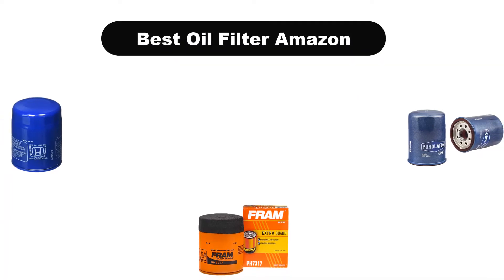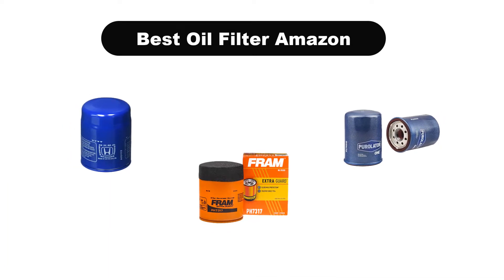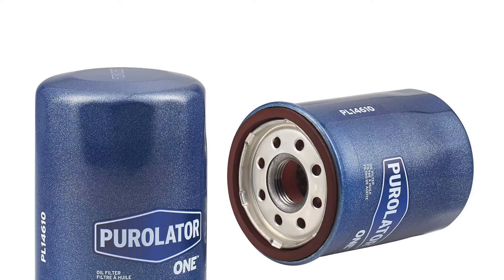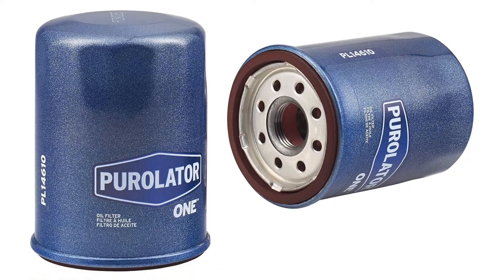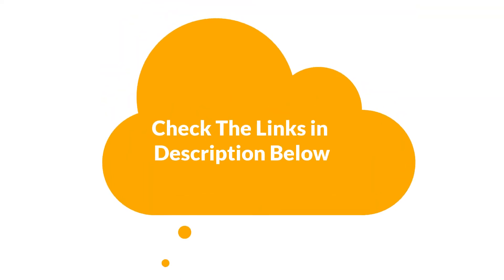Hello viewers. Today we are covering the 5 best oil filters on the market, which are the best for you considering some unavoidable factors that you might miss out without watching this video. We are going to give you an impartial review to find the best from a plenty of irrelevant products. If you want more information and updated pricing of the products mentioned in the video, be sure to check the links in the description below. Let's get started.